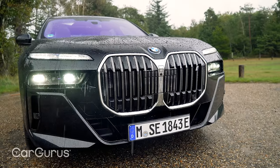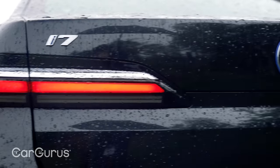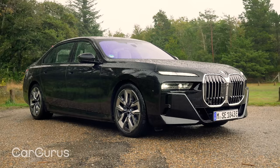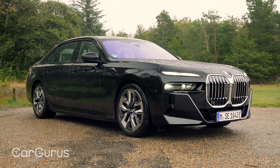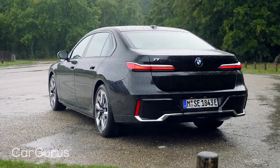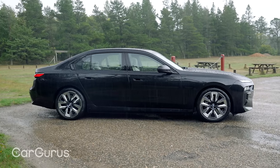Sales of the BMW i7 start in 2023 and it will be available from launch with a 101.7 kilowatt-hour usable battery capacity, four-wheel drive, 536 brake horsepower, and a WLTP range of up to 388 miles.